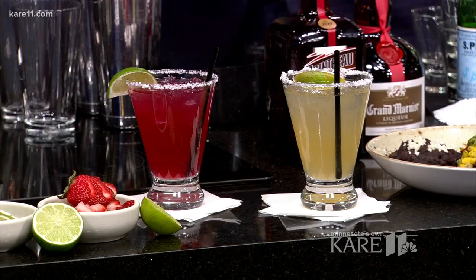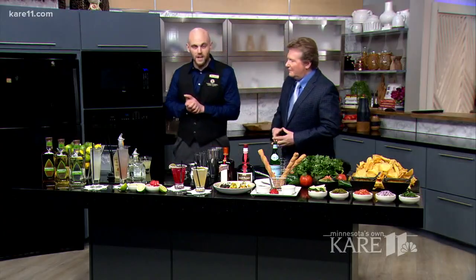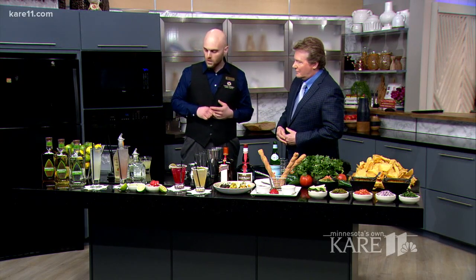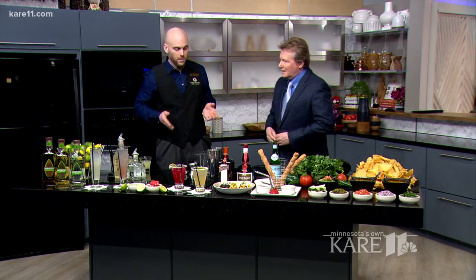What are you making for us today for the perfect margarita? For National Margarita Day, we're offering $8 Perfect Patron Margaritas Thursday, Friday, and Saturday this weekend. So we're featuring a Perfect Patron Margarita — it's going to be $8.